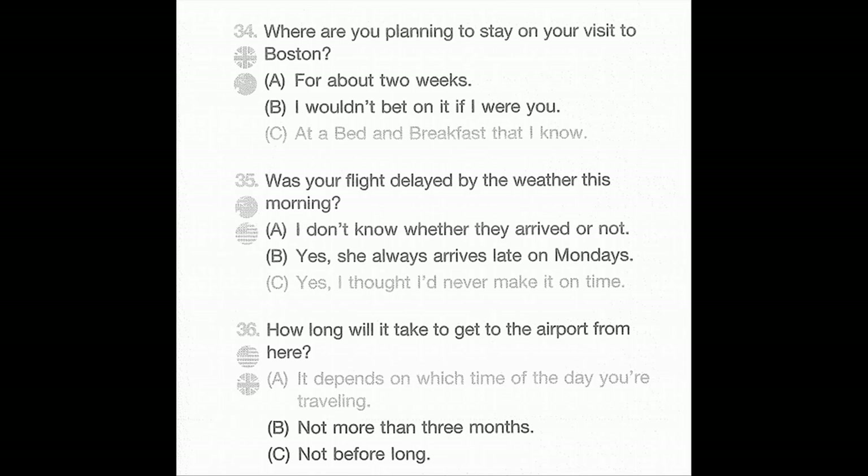Number 34: Where are you planning to stay on your visit to Boston? A: For about two weeks. B: I wouldn't bet on it if I were you. C: At a bed and breakfast that I know.